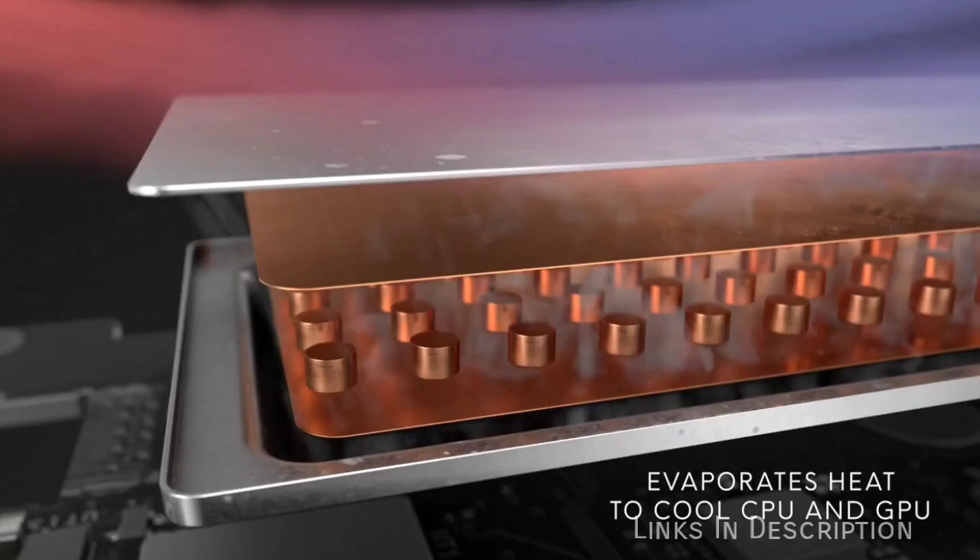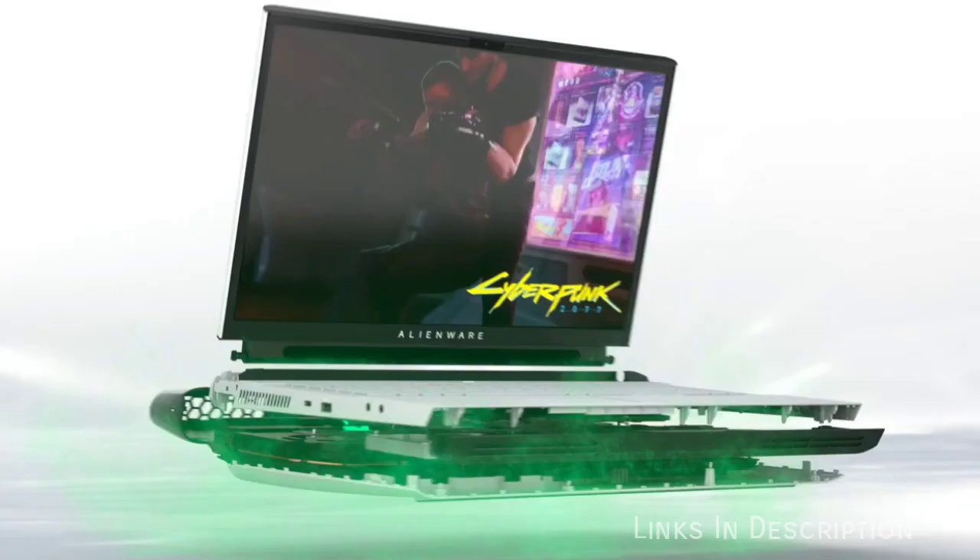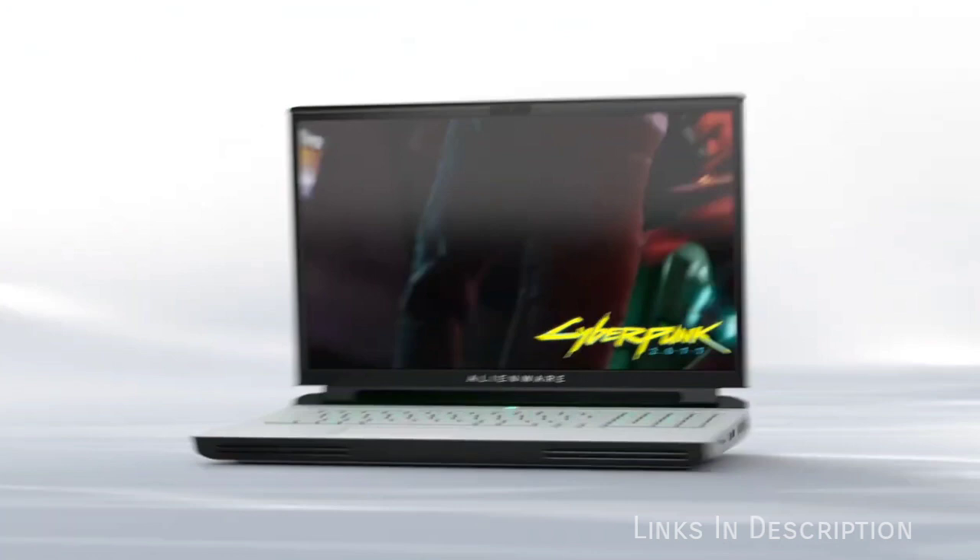Buy this laptop for its extremely powerful configuration, great aesthetics, and wide applicability. The disappointments are that it is expensive, it gets hotter on longer usage, and the fans are also loud.